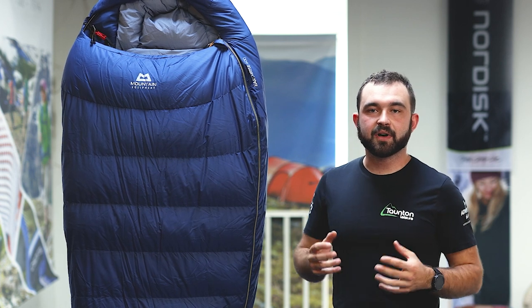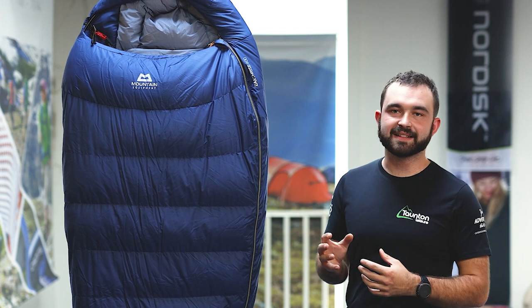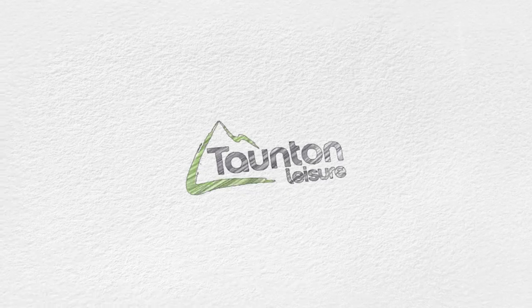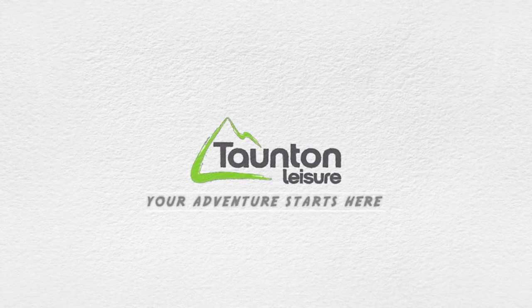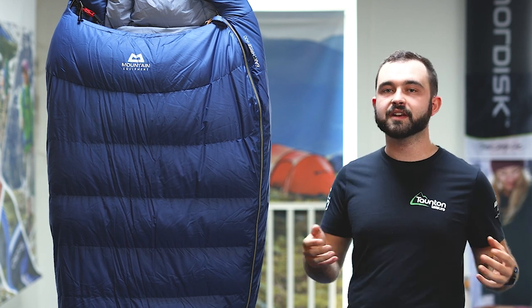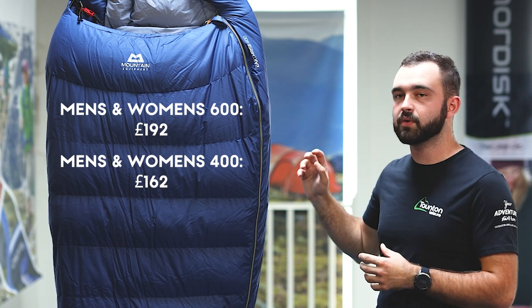It's not very often that we get a high quality sleeping bag from a high quality brand for under £200, especially when the contents of that sleeping bag is down. But that is exactly what we've got here with the Earthrise range. Why choose the Earthrise over all the other sleeping bags on the market? Well, the first factor we've just discussed is the price — a brilliant price for a down sleeping bag from a high quality brand.